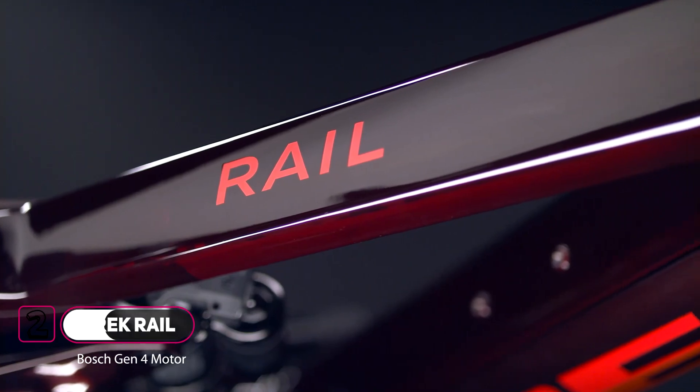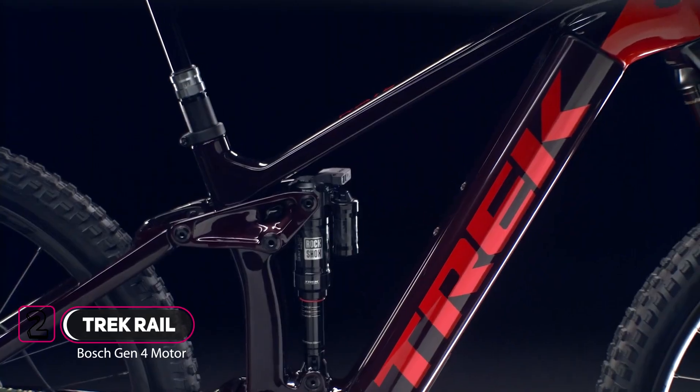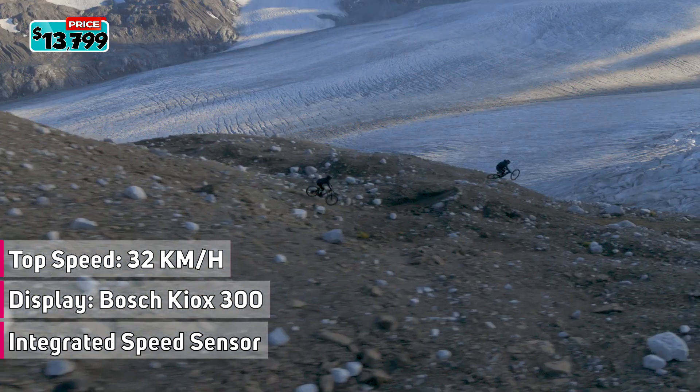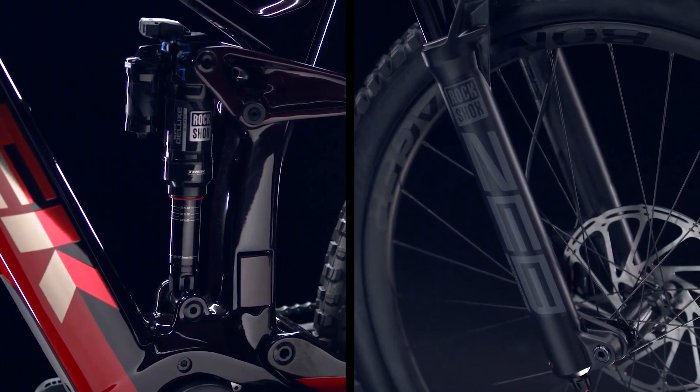Rail is an electric mountain bike built for going big on both assist power and terrain. It's ready to help power you to new places on your most aggressive ride. The refined and reliable Bosch motor helps you get into extra rugged terrain while the plush long-travel suspension helps you get out.